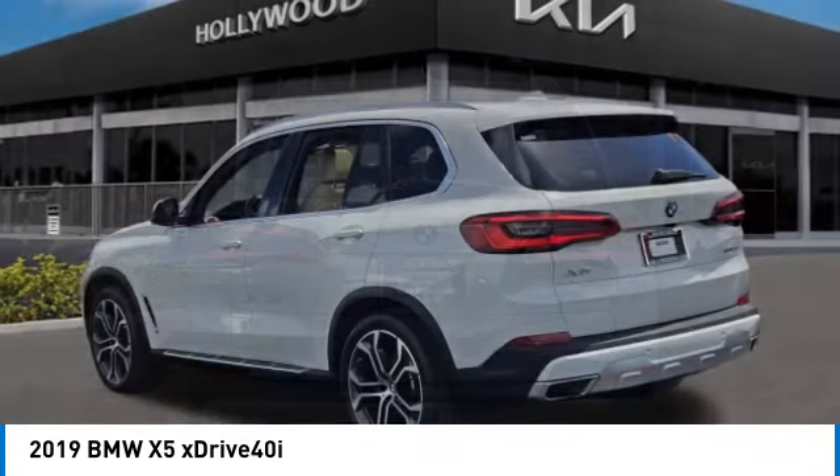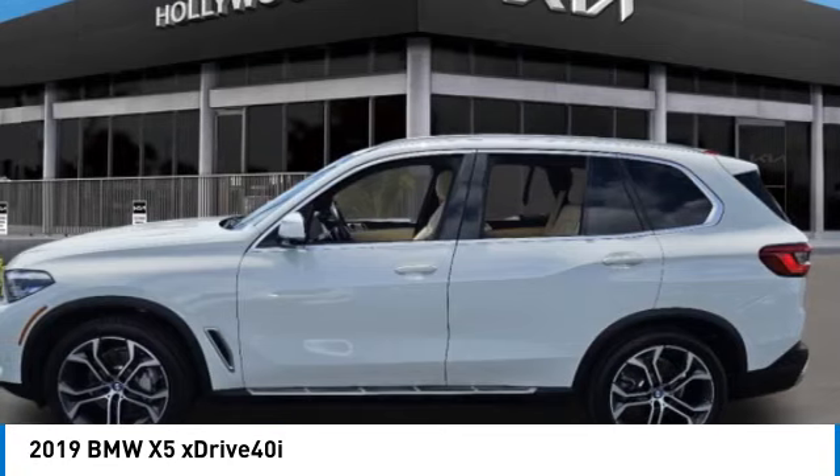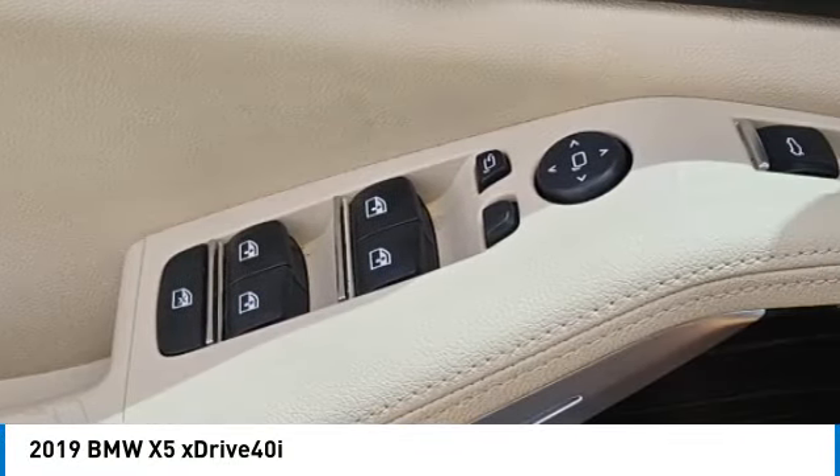Brake assist, remote keyless entry, fog lights, power moonroof, speed control, four-wheel disc brakes, electronic stability control, traction control, rear window defroster, navigation system.